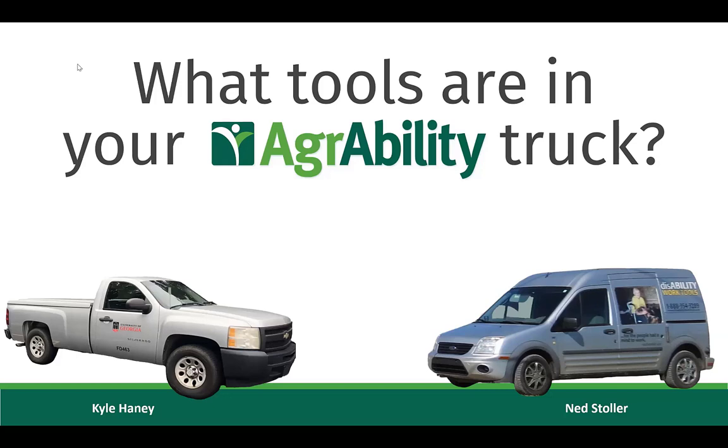Thank you, Tess, and thank you everyone for joining us. Ned and I are excited to repeat this session from NTW in Washington this past spring. One question we get asked a lot from other states is how we do installations and fabrications for farmers in Michigan and Georgia — that's one of the reasons we put this session together, to show other service providers what tools we carry and how we use them.